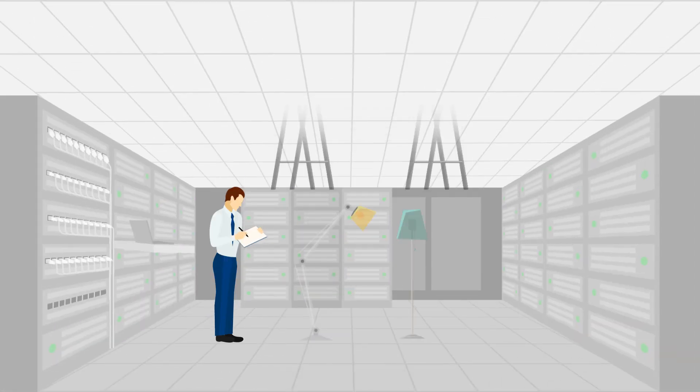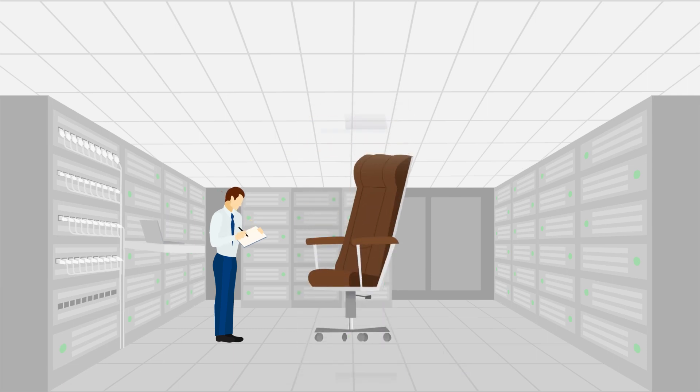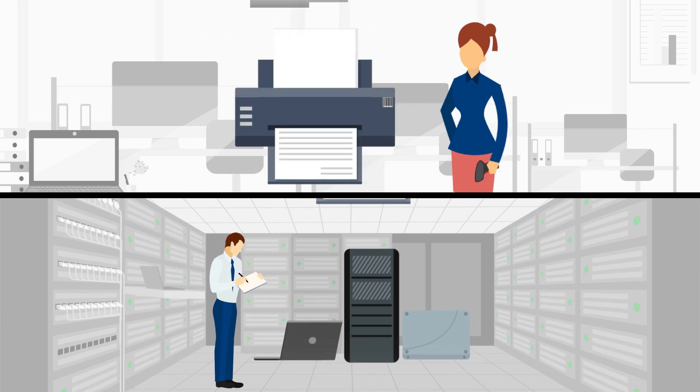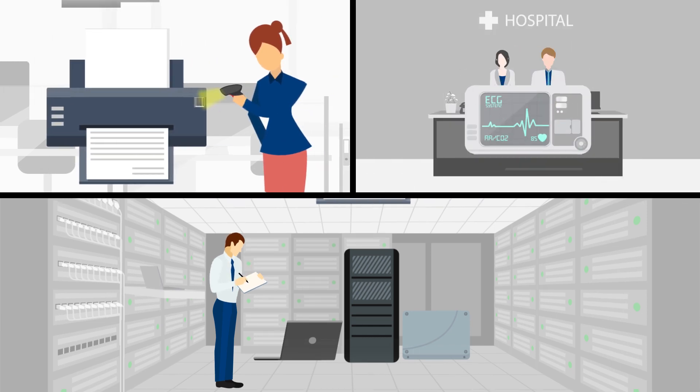Twice yearly manual or barcode-based inventory counts are susceptible to human error and inaccuracy. These inventory counting methods also require considerable time and manpower. The result is an outdated approach that could be disastrous for your business.